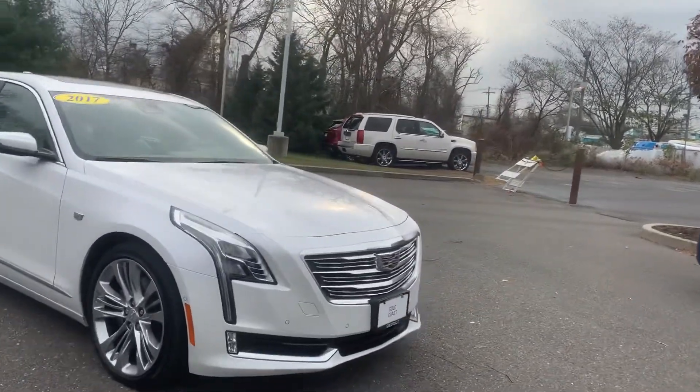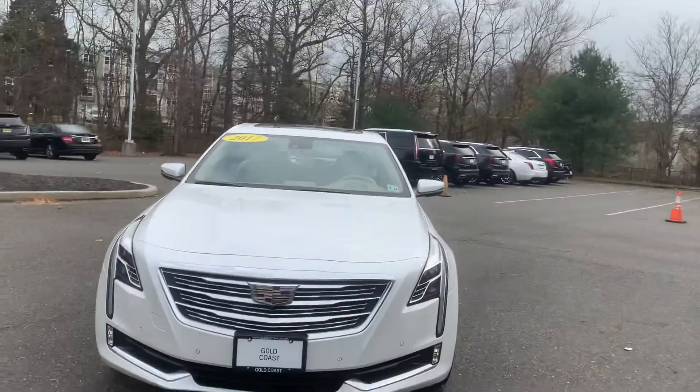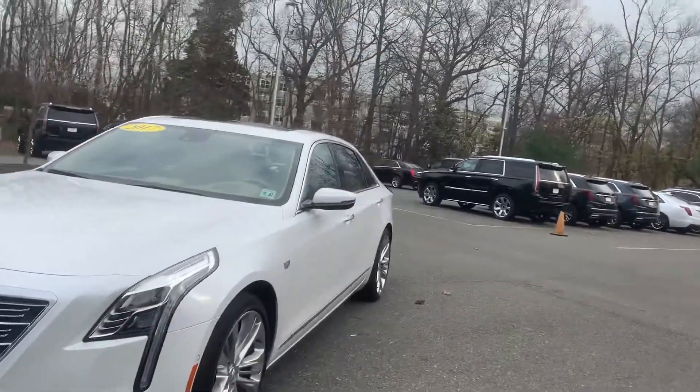Starting off here on the front passenger side, this car is in very nice shape up here. No major dents, scratches, dings, no major rock chips, anything like that. This car is in very nice shape.